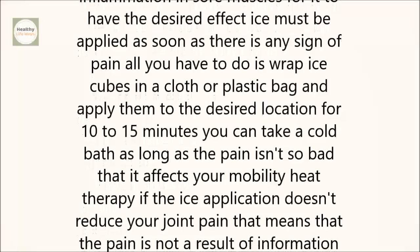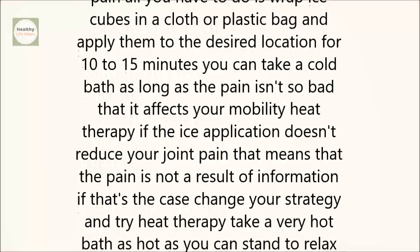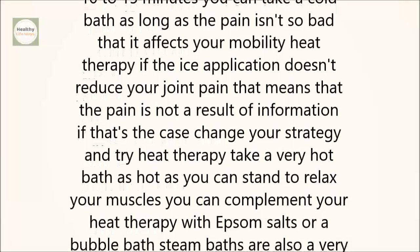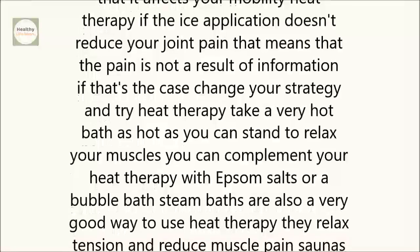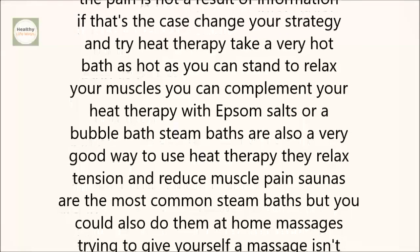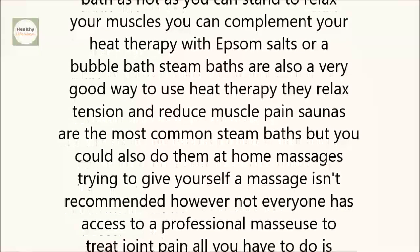Heat therapy. If the ice application doesn't reduce your joint pain, that means that the pain is not a result of inflammation. If that's the case, change your strategy and try heat therapy. Take a very hot bath, as hot as you can stand, to relax your muscles. You can complement your heat therapy with Epsom salts or a bubble bath. Steam baths are also a very good way to use heat therapy — they relax tension and reduce muscle pain. Saunas are the most common steam baths, but you could also do them at home.